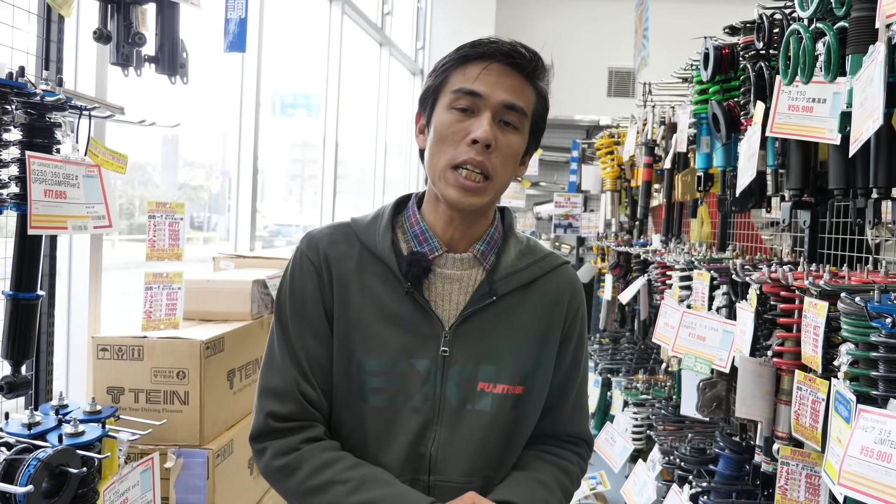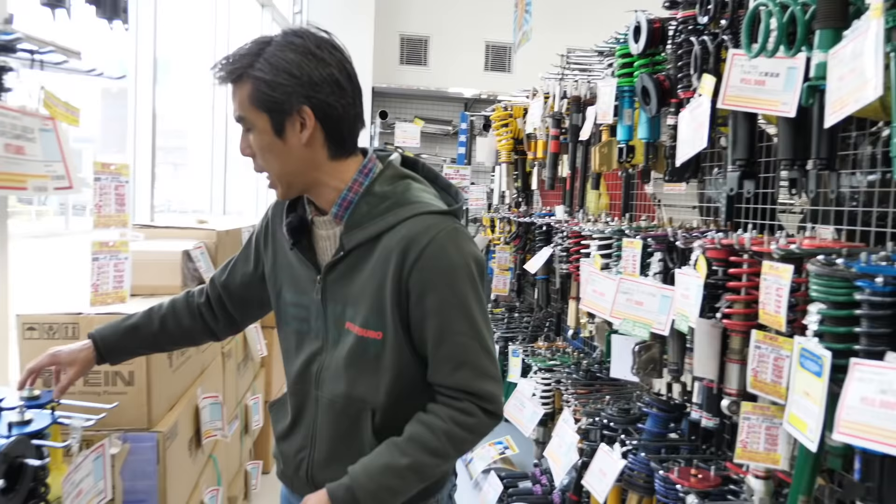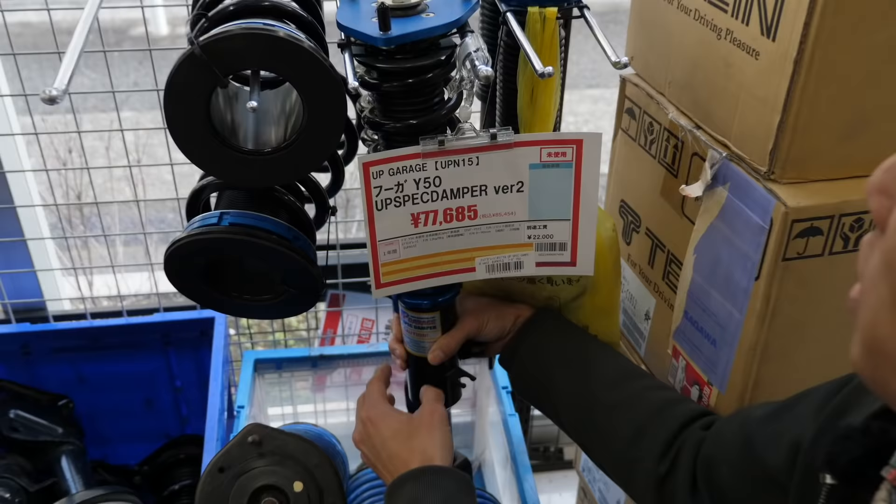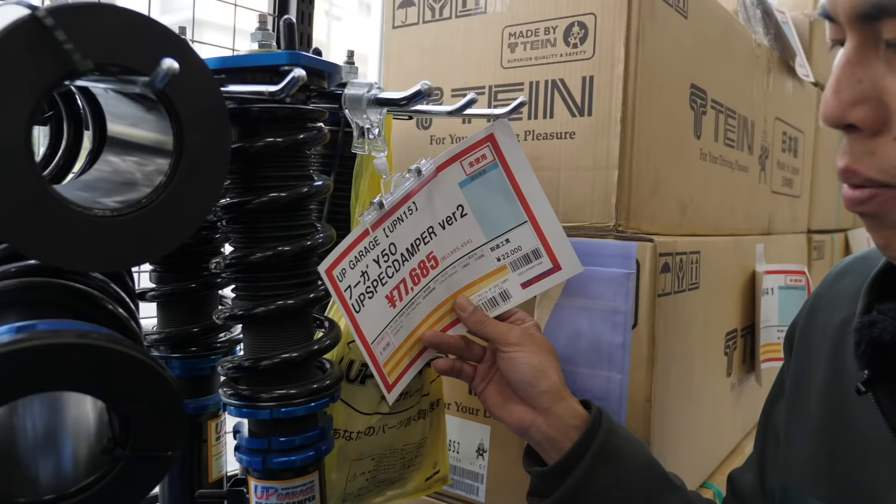Because Up Garage has been around for 21 years — the company started in 1999 as a small used parts dealer — they've grown very large and now collaborate with companies to produce their own suspension parts. This one here is Up Garage branded for the Fuga Y50 — the Up Garage spec damper at about $800. It's good to see companies making cost-effective parts. But if you still insist on top-end brands like HKS or Taine, you can get them here too.